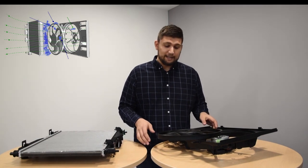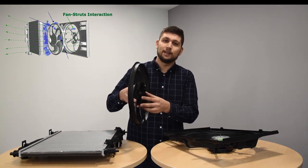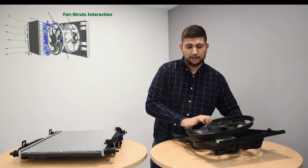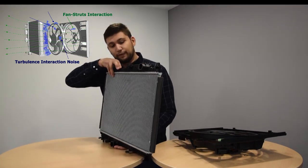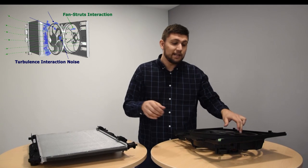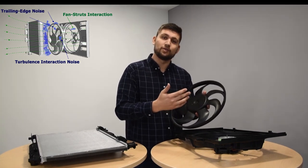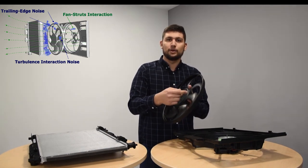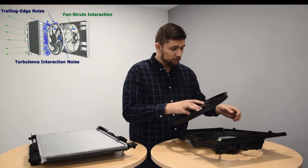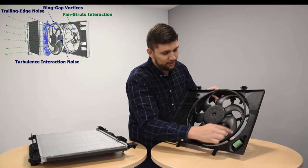We have a particularly complex geometry and therefore several noise mechanisms can appear. They can be of different nature — broadband and tonal — and they can be created by different physical mechanisms. In particular, we have the fact that the rotor, when it's rotating, creates a wake that can interact with the struts of the casing. Then we have the fact that the flow coming from the inlet passes through the heat exchanger and becomes turbulent. This turbulence is impinging on the leading edge of the blades and scatters noise — the so-called turbulence interaction noise. Then we have the so-called self-noise or trailing edge noise, because when you have a turbulent boundary layer encountering a discontinuity such as the trailing edge of the blades, it can scatter noise. Also, we have another noise mechanism due to flow recirculation between the ring of the fan and the casing.